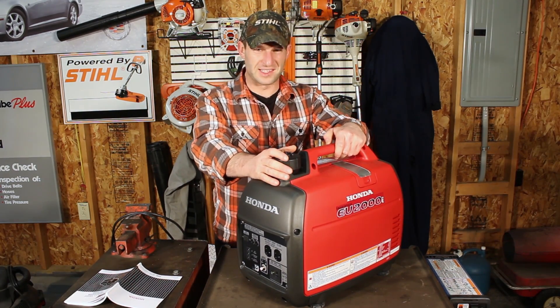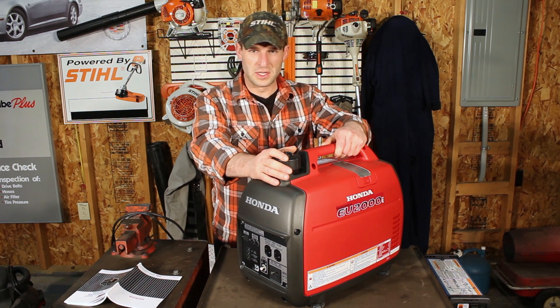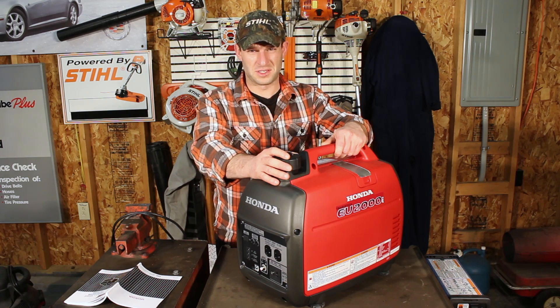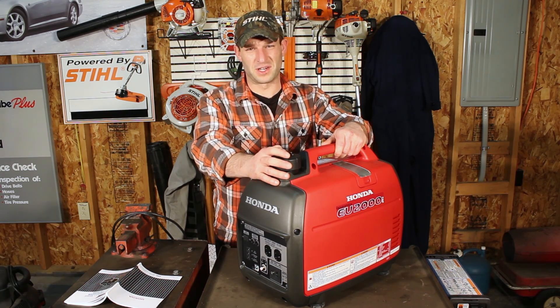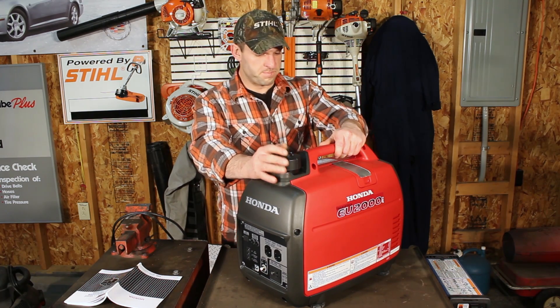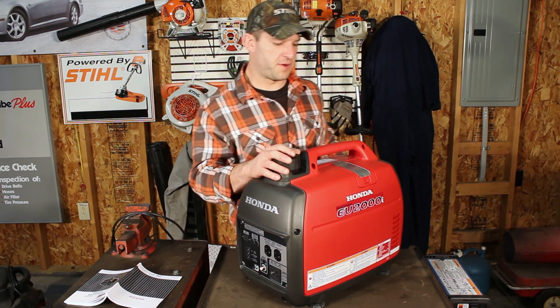If you do that kind of stuff, definitely lock these up. People will steal these things so fast — lock it up, don't leave it unattended because it'll walk off, guaranteed.